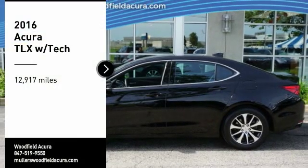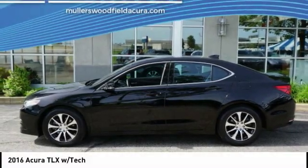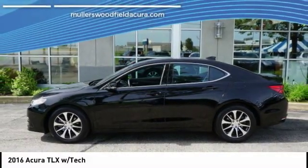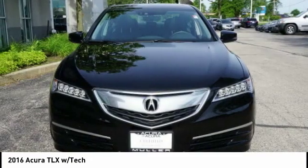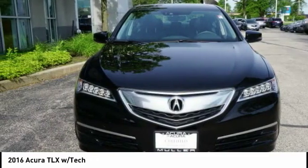Stop by and take a look at the 2016 Acura TLX. The Acura TLX impresses drivers with its nimble handling, great fuel economy, and long list of high-tech features.